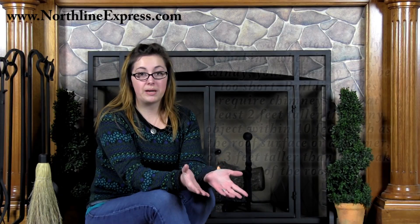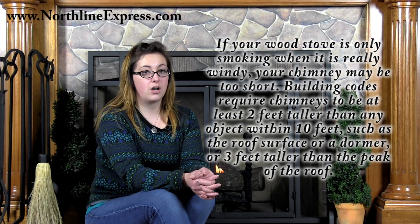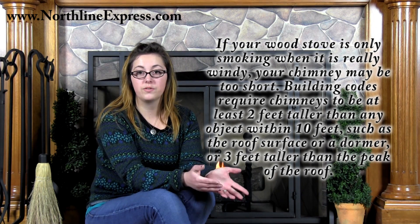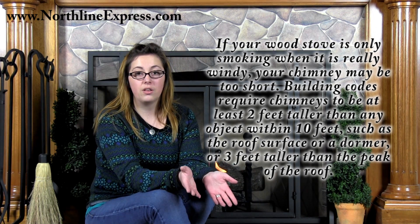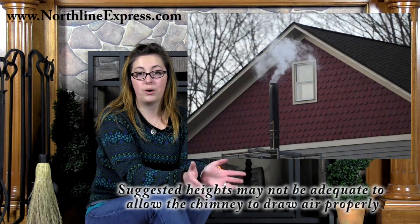If your wood stove is only smoking when it's really windy, your chimney may be too short. Building codes require chimneys to be at least 2 feet taller than any object within 10 feet, such as a roof surface or a dormer, or 3 feet taller than the peak of the roof. In some cases, these suggested heights may not be adequate to allow the chimney to draw air properly.